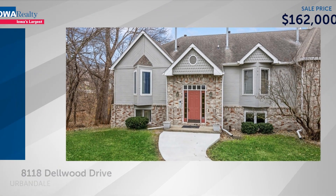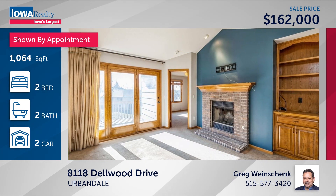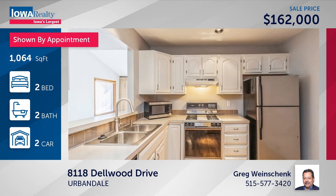Condominium living in Urbandale — two bedrooms, two baths. Greg Weinshank from Iowa Realty features a double garage, spacious kitchen, family room with vaulted ceilings, a wood-burning fireplace, and comes with an HSA warranty. Two bedrooms — one could be an office — at $162.